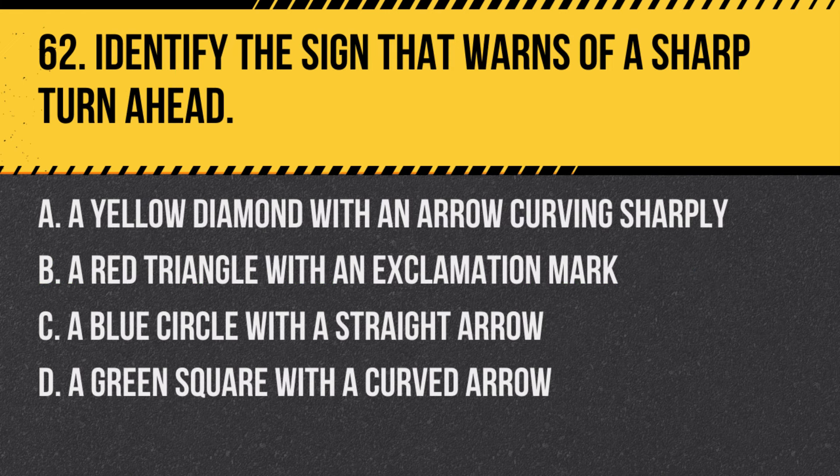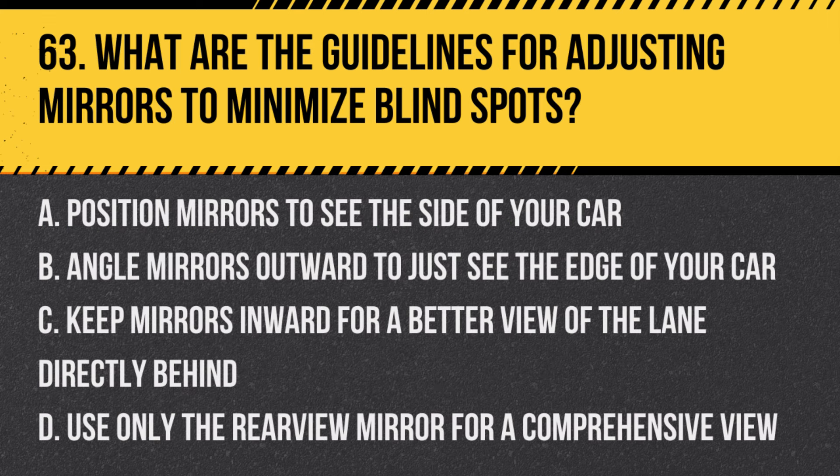Question 62: Identify the sign that warns of a sharp turn ahead. a. A yellow diamond with an arrow curving sharply, b. A red triangle with an exclamation mark, c. A blue circle with a straight arrow, d. A green square with a curved arrow. Answer: a. A yellow diamond with an arrow curving sharply.